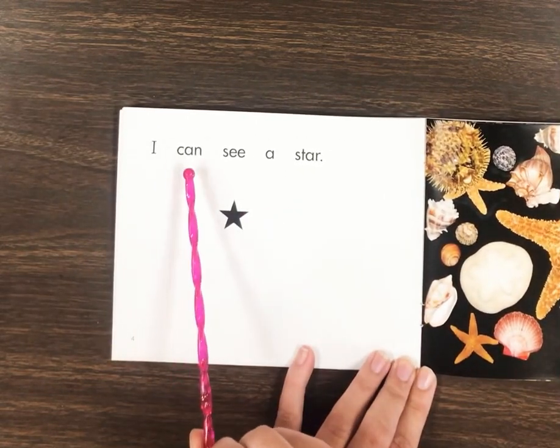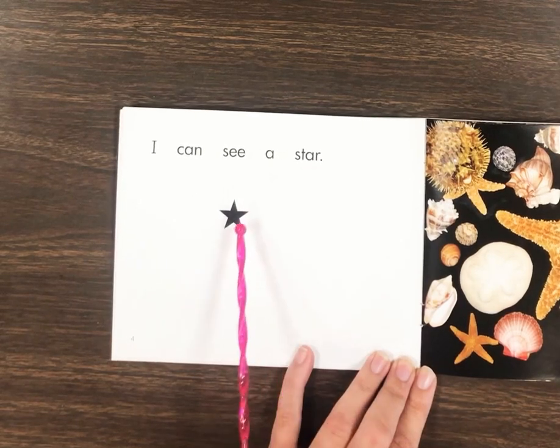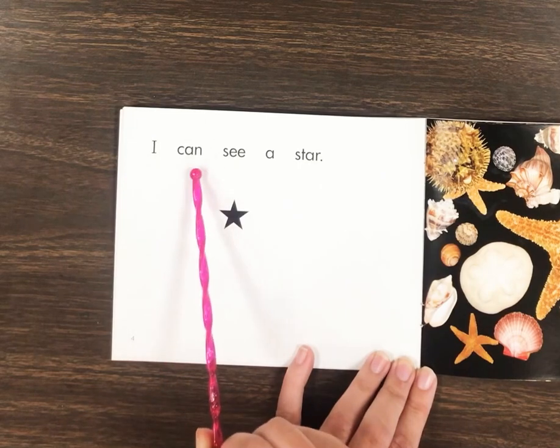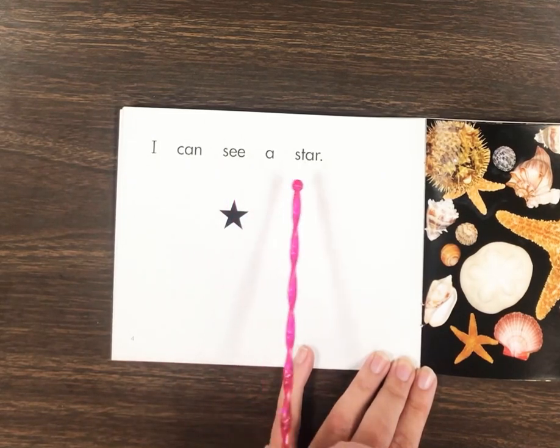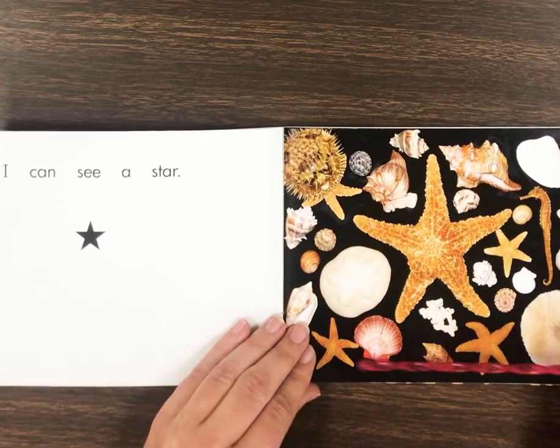I can see a star. Yeah, that's a star. Read it back with me. Look at all these stars. You see the starfish?